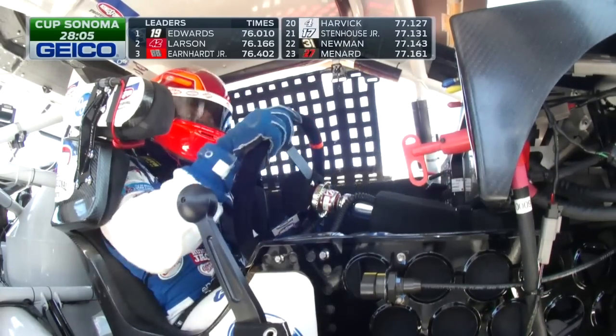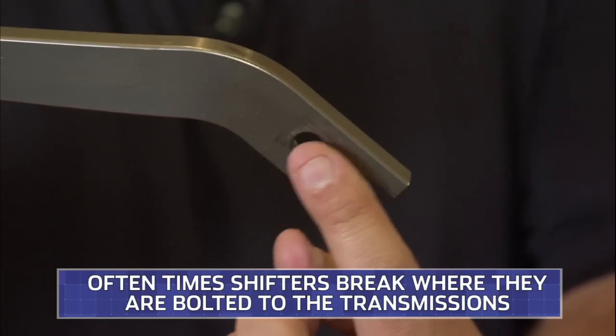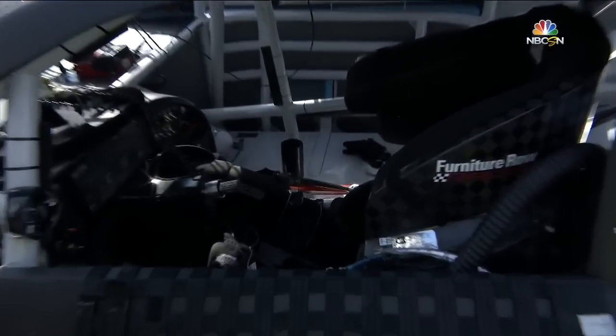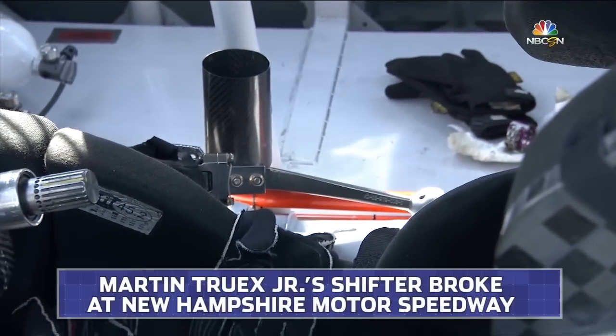Now, Chris, sometimes these things break in the race car. Why is that? Well, they always look like they break at a road course, and the reason why is the drivers are so excited and so pumped up, they're shifting really hard. And as you can see, the way they're bolted in the race car is they have a hole, so something's got to give when you're shifting really, really hard, and you shift as many times as they do at a road course.